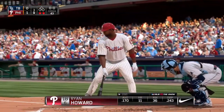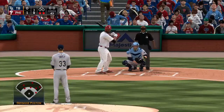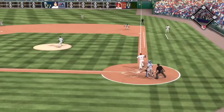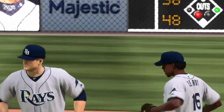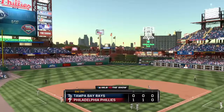Ryan Howard will stand in now, still struggling to get anything going offensively. Infield in the over-shift. He checked his swing and pops this one up — Smiley is there to make the catch and the side is retired. Phillies go down quietly. Two innings complete — it's one to nothing.